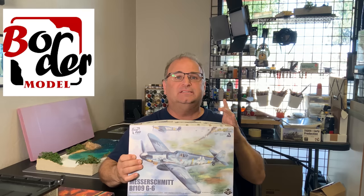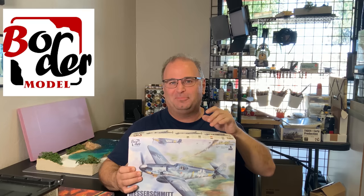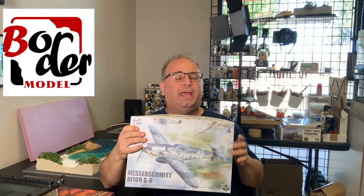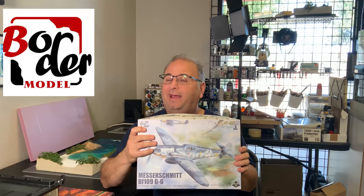What I mean by that is there is a special box inside that's all sealed up. Inside there is a bonus resin figure, of which I think there are nine different figures — you don't get to choose, it's a lottery type thing, you get what you get. There's also a bonus metal part inside there. The metal part could either be a metal prop, metal photo-etch seat belts, or metal rockets for the under-wing rocket tubes on there.